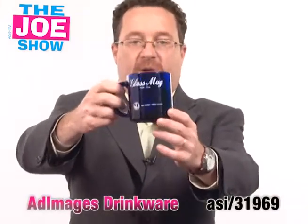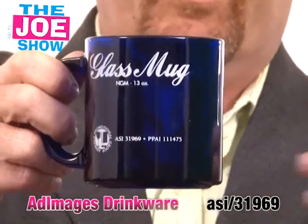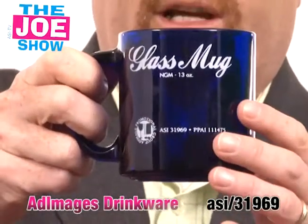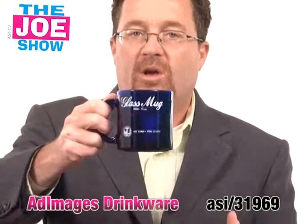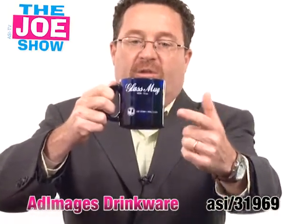This is a glass coffee mug. If your client uses coffee mugs in promotions, you might want to show them something different. This is a nice glass one — it's translucent. I like it. But here's some things to consider when you're showing your clients coffee mugs: ask them, who do they want to see the logo?